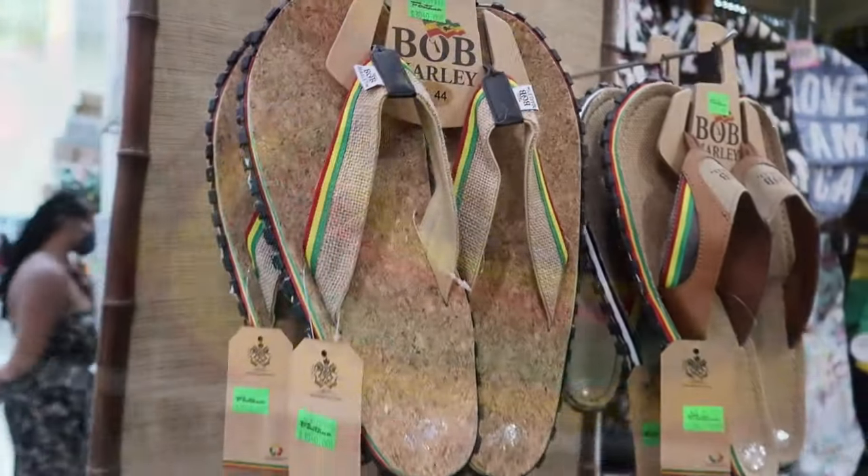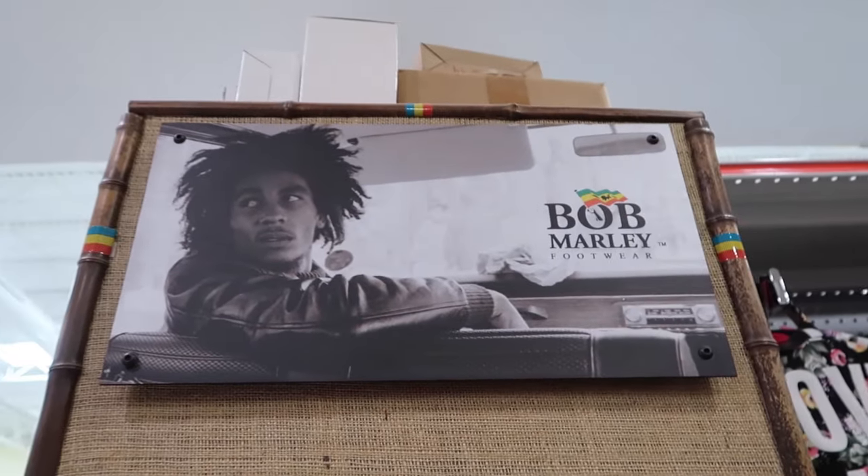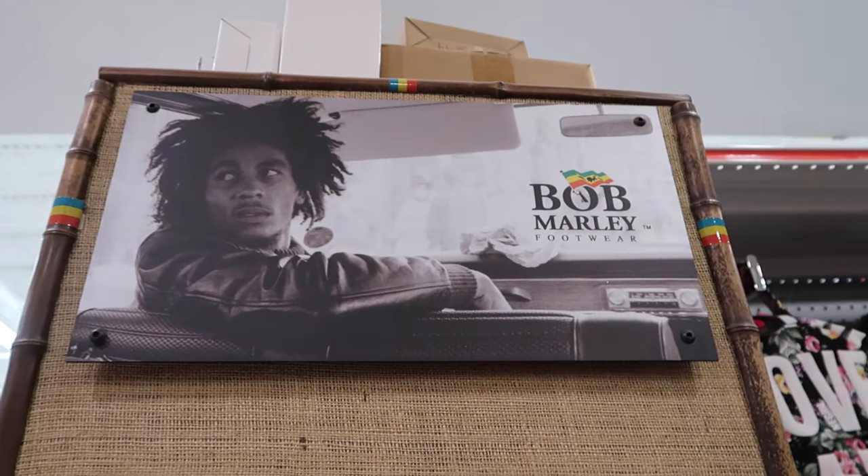Sometimes you will see something fancy like this and assume that it should definitely be made in Jamaica. But it isn't. This Bob Marley footwear is actually made in Jacksonville in the United States. It's an American company.